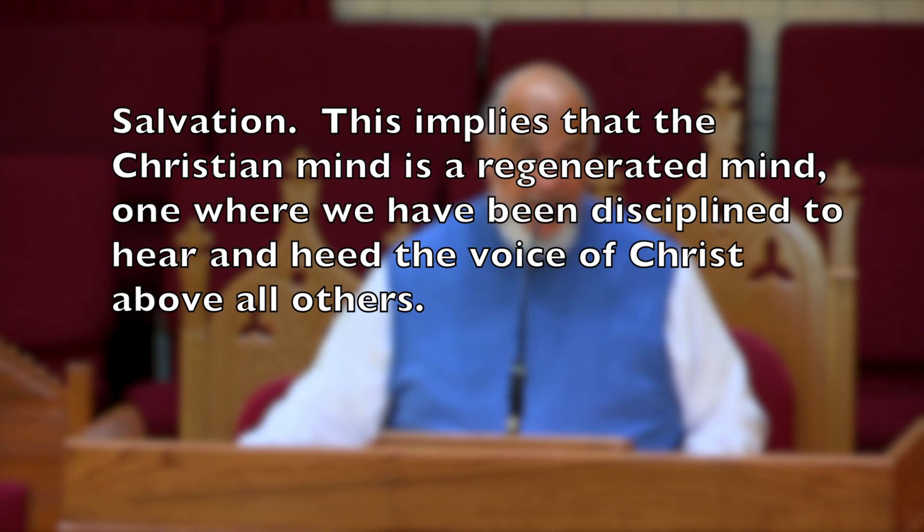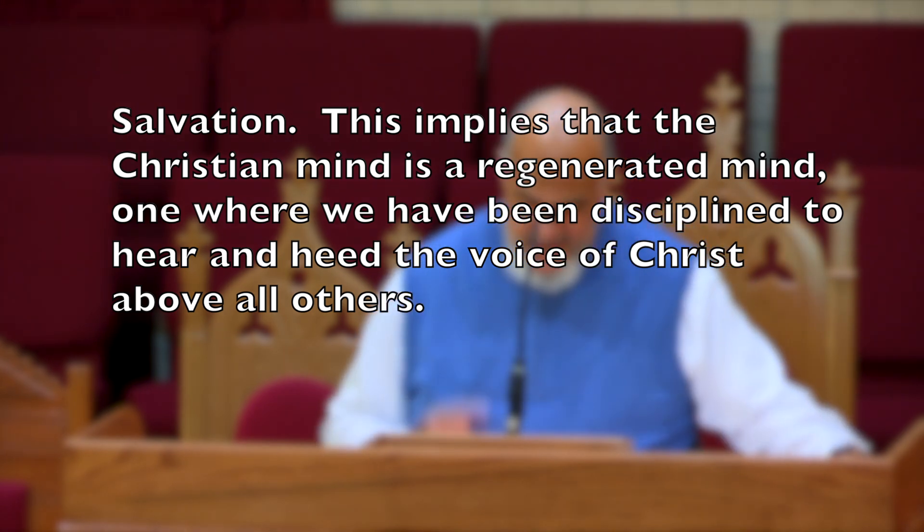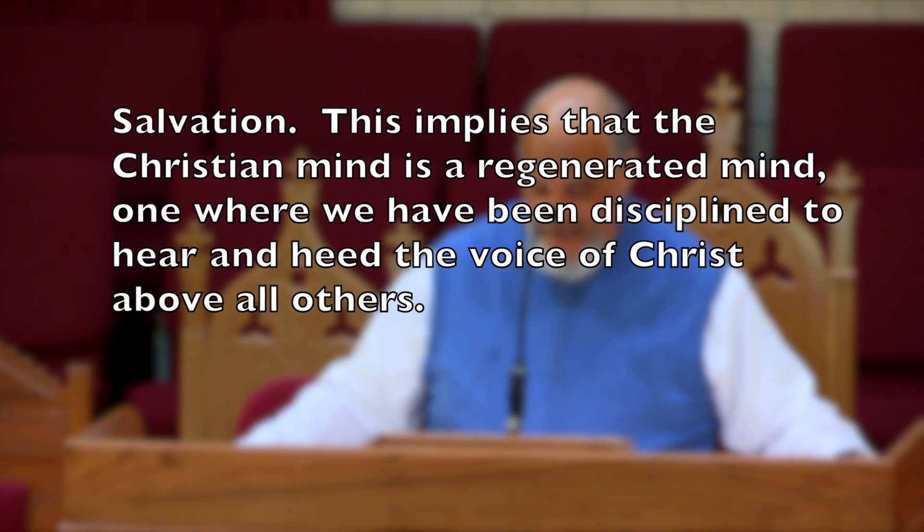Another weapon at our disposal is salvation. Salvation implies that the Christian mind is a regenerated mind — one where we have been disciplined to hear and heed the voice of Christ above all others. Salvation simply means deliverance. We have been delivered from something and to something. We've been delivered from evil, from hell, from Satan, and we have been delivered to Christ — to eternal presence with him, what we call heaven. We have been delivered into that holiness and rest that only Christ can offer. Salvation implies that we have made a turn and decided to go in a different direction, one infinitely better than what we could know on our own.